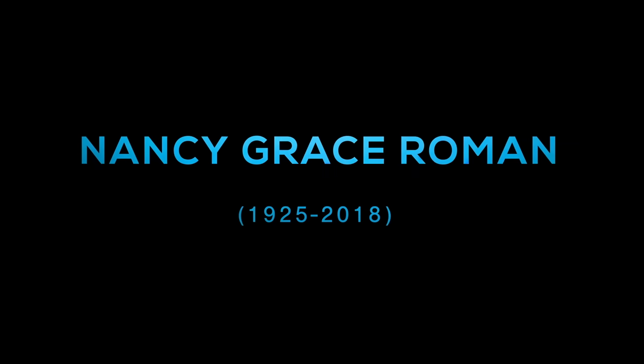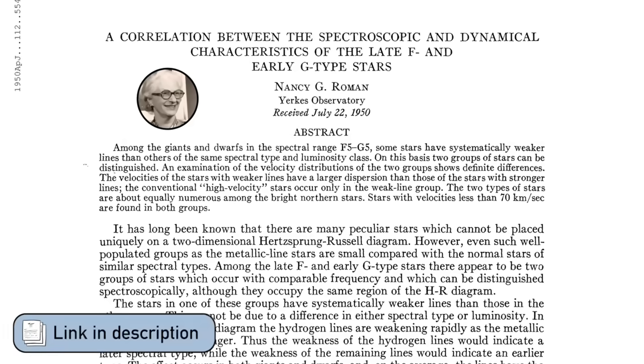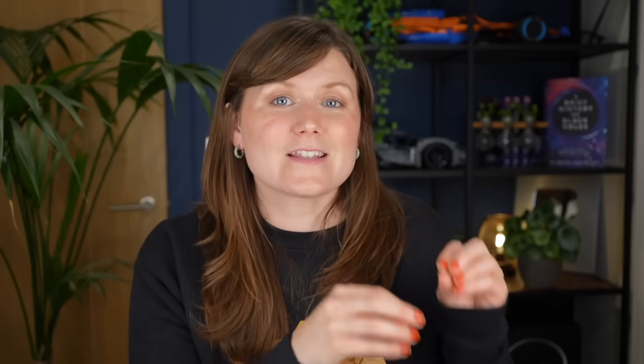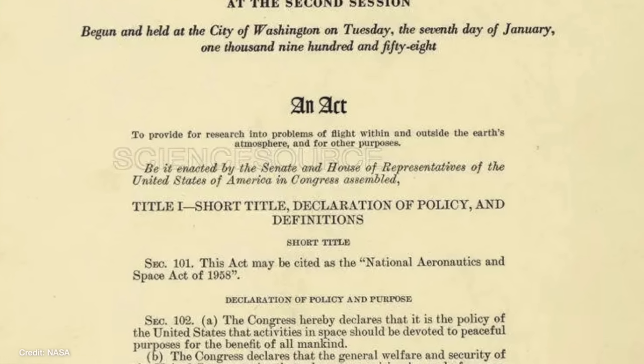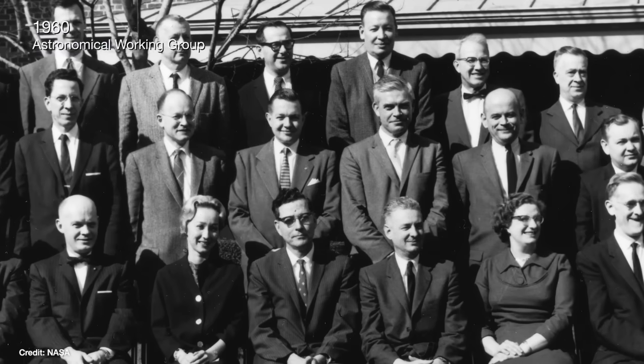Now let's chat about who Nancy Grace Roman was. She was first and foremost an astronomer. She studied for a PhD during the 1940s at the University of Chicago. In 1950, she published one of the most famous and highly cited astronomy papers of the 20th century, where she noticed that sun-like stars could be found in different places in the galaxy depending on whether they were made from pure hydrogen and helium or had more of the heavier elements in their atmosphere. This led us to working out how the Milky Way formed and evolved. When NASA was set up in 1958, she was approached and asked if she knew anyone interested in setting up a space astronomy program. She took that as a personal invitation and put her own name forward, so that by 1960 she was the very first chief of astronomy at NASA.